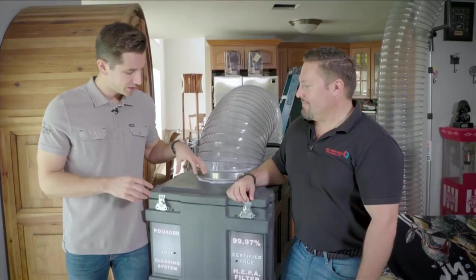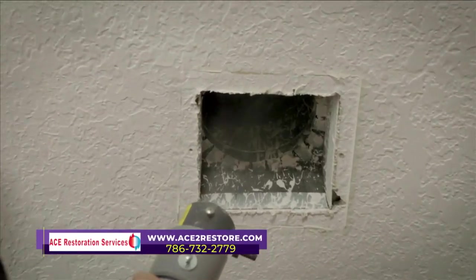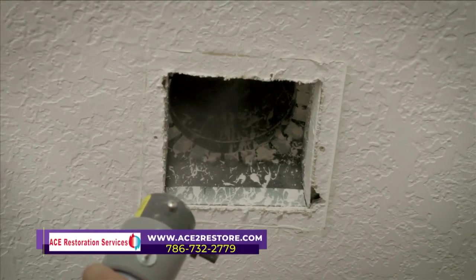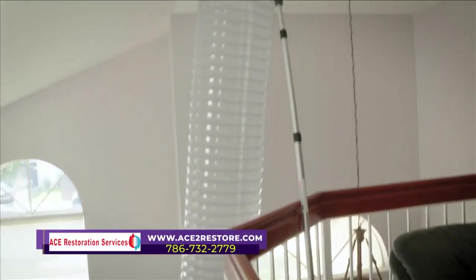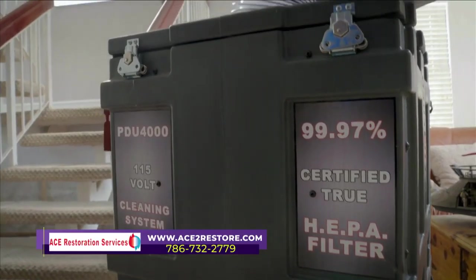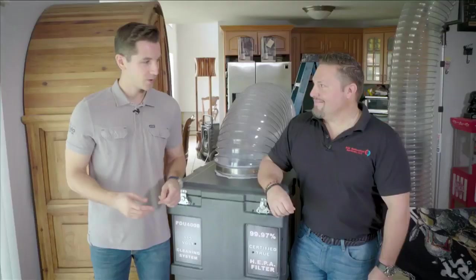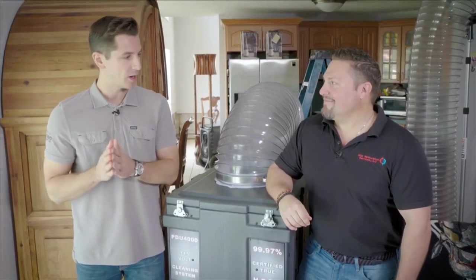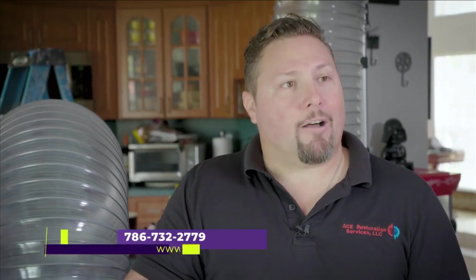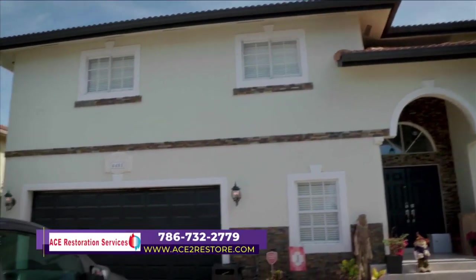We came, we cleaned his ducts, and hopefully that'll help him out with his allergies. Air duct cleaning is very healthy for your home — everybody should get their ducts cleaned about once every six months, or three to four months if you have pets. Even if you haven't had an issue in your home recently, it's still a good idea to have your ducts cleaned. To get a hold of Ace Restoration Services, you can call 786-732-2779 or visit ace2restore.com.